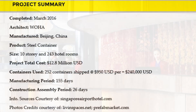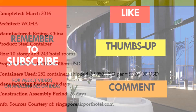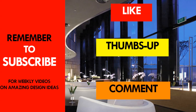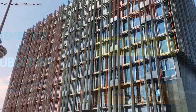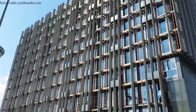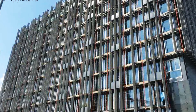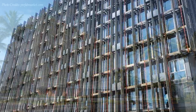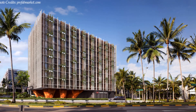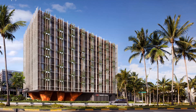Which part of this amazing design appeals to you the most? Kindly give us your opinion by posting in the comment section below. If you like this video, feel free to subscribe for these and more amazing weekly videos on shipping container living. Thank you for watching and see you in the next video.